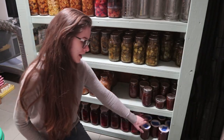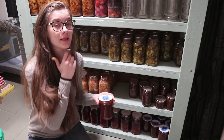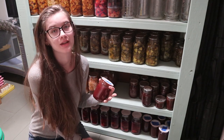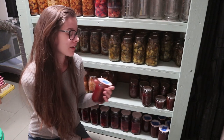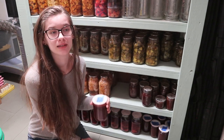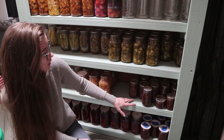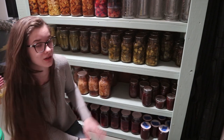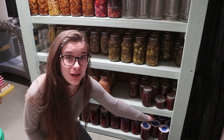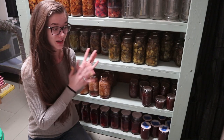Over here we have some more plum stuff — this is a spicy plum sauce. It is so delicious, definitely something I'll can every single year. This was the first year I've made it. I've stopped buying store-bought condiments like ketchup and this is a great option — because it's spicy and sweet it's really good over dinners, especially with rice. I have nine pints right now, but there were actually seven more pints here that I've already eaten.